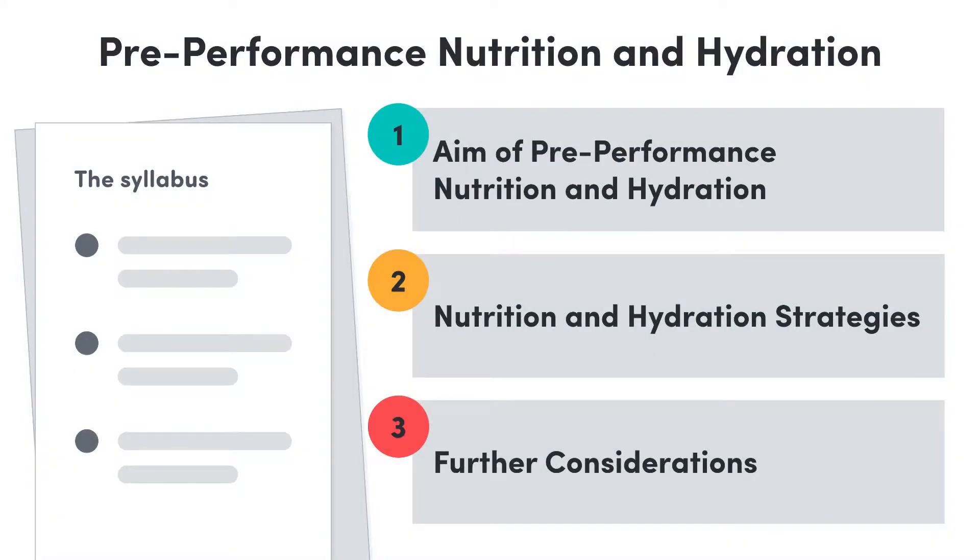Welcome back everyone. In this video we're taking a look at pre-performance nutrition and hydration. We'll start off by defining the aim of pre-performance nutrition and hydration, then look at strategies for optimal performance and all the things that should be on an athlete's plate before a competition. We'll finish with a few further considerations. Let's jump straight into it.